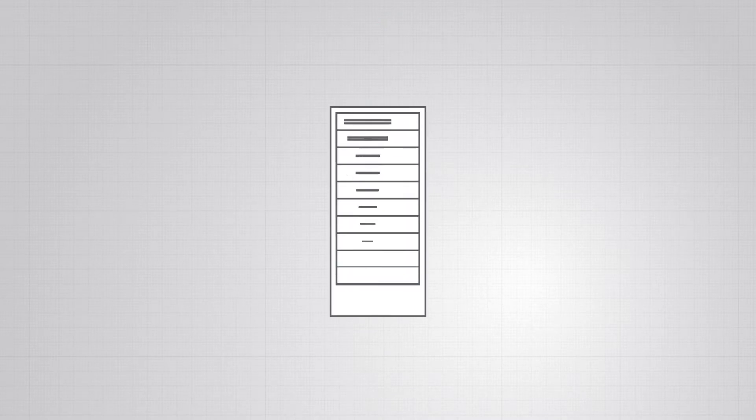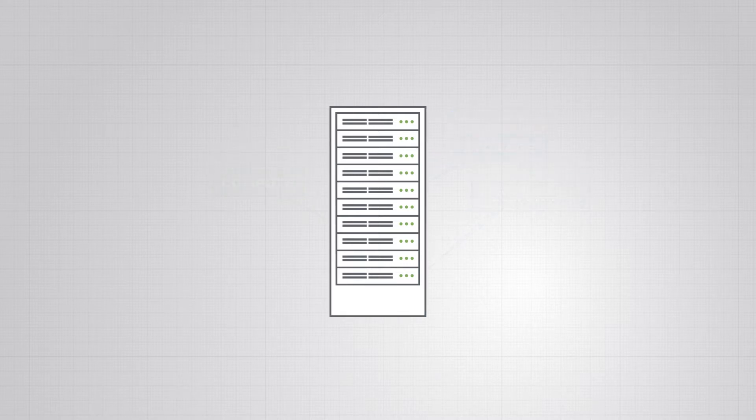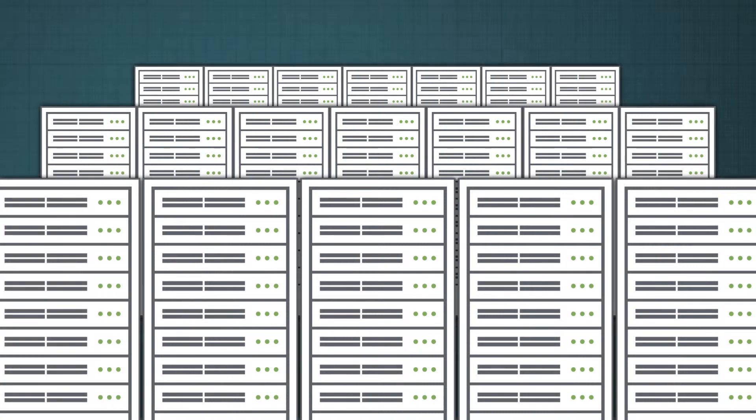Hyperscale data centers are built with cost-effective building blocks, as small as a single rack that includes storage, compute, and networking functionality. A block can run on its own or with other blocks for scale. But with scale, you lose rack-level visibility.